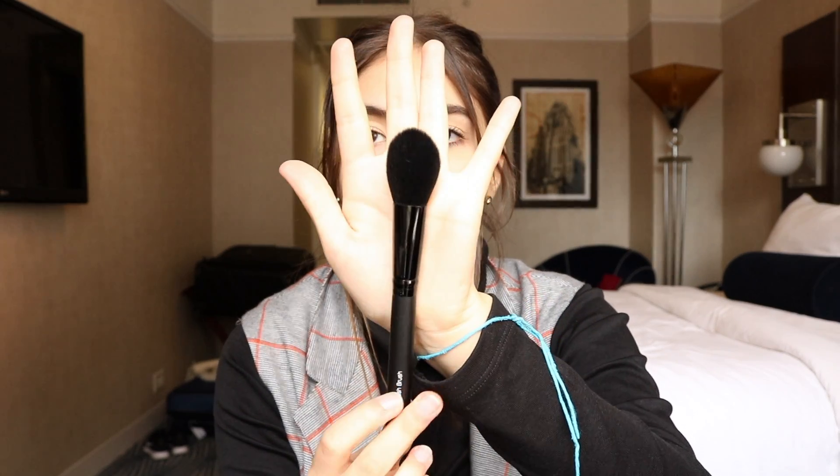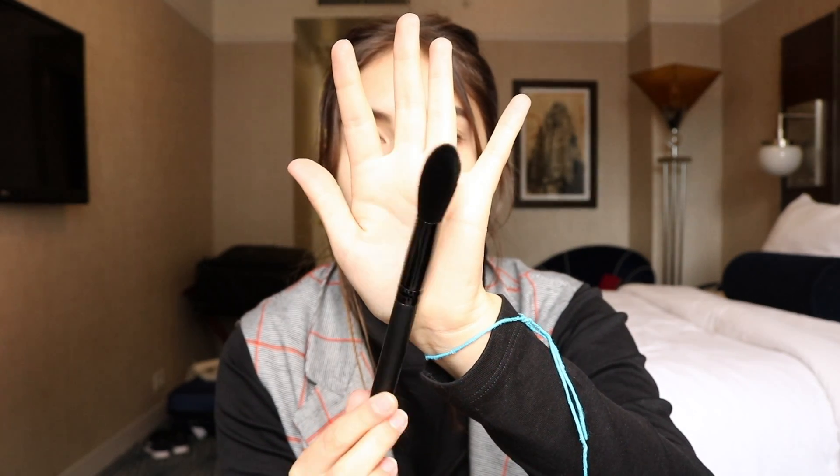And then the last thing from elf I got was this blush brush. I saw this and it was cheap — I don't own any brush that is this tapered. It's really soft. I wouldn't normally use it for blush; I was thinking more like highlight or setting powder under the eyes. Gotta play with it, but I love it. It's super soft. I definitely recommend elf brushes if you're in need of good cheap brushes.